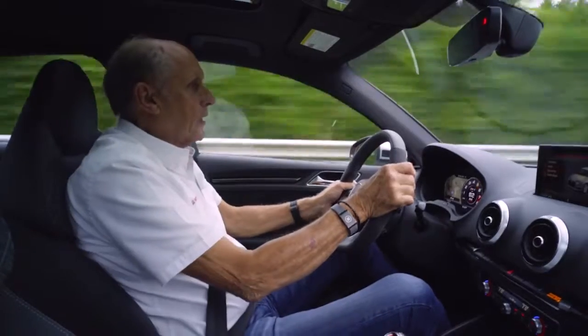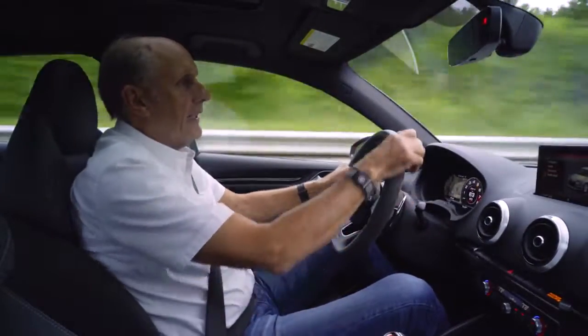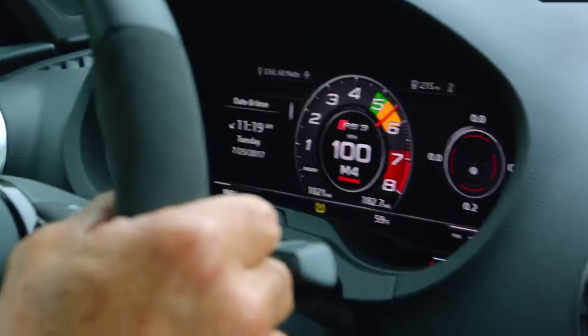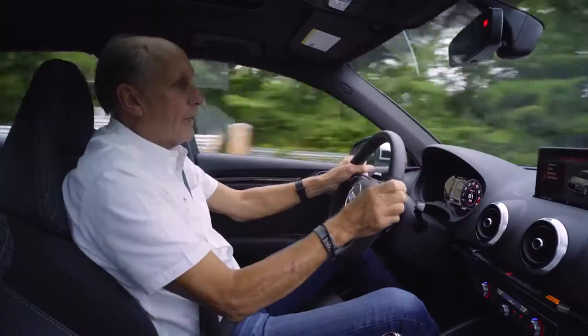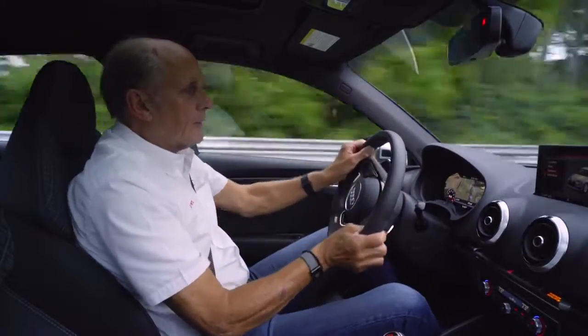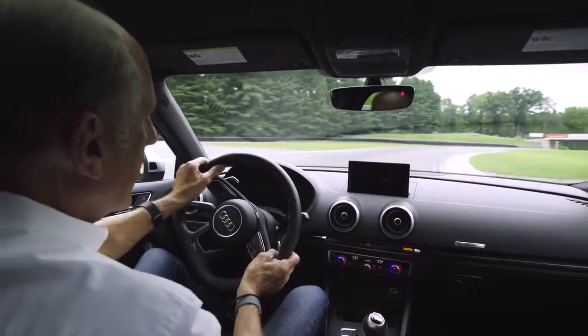And on top of that, you have the new virtual cockpit, which is really a fantastic thing. It was a lot of fun to use. For example, here in the middle I have the rev counter, and I press this button and then I see the track riding in front of me — it shows me the line where I have to go.